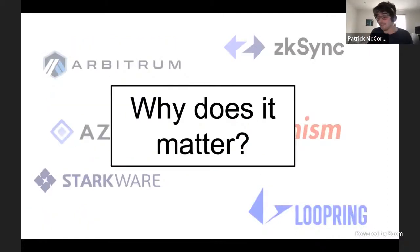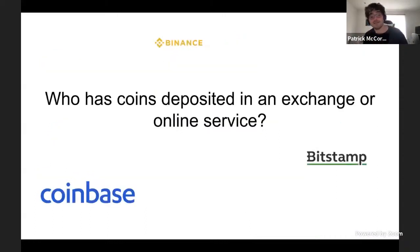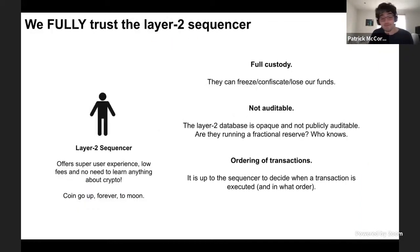What I really want to highlight is why does this matter and what are the problems they're trying to solve, hopefully setting you up for the next three weeks so you can get a really good understanding of what's going on. Have you ever deposited coins into an exchange or an online service like Coinbase, Binance, or Bittrex? Because if you've ever used an exchange before, then you've actually used a layer two system.